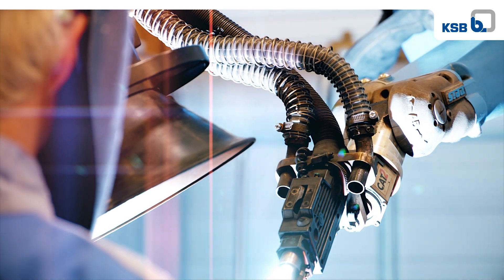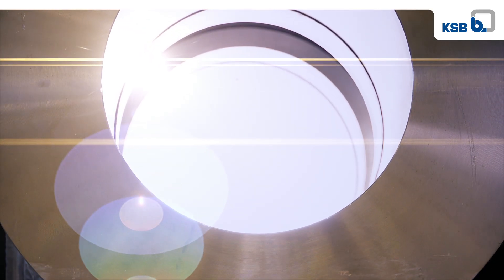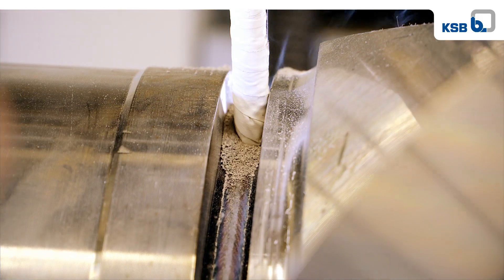We build pumps and valves that last. They are made to face the most diverse of requirements, from building services to power stations, from water supply to mining.